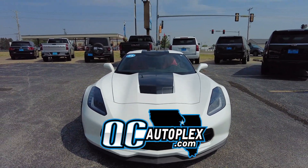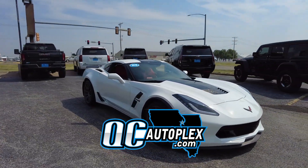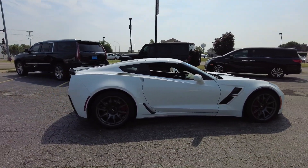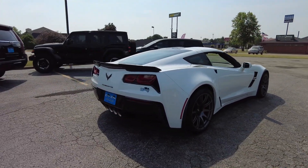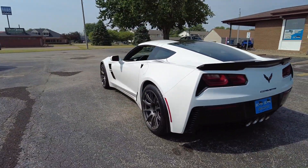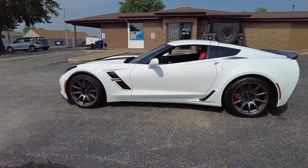Hello again everyone, we're out here today checking out this 2019 Chevy Corvette. This is a Grand Sport 1LT trim — there's only 23,000 miles on this one. Gorgeous white exterior and there is a fire red leather interior. This one also has the seven speed manual transmission, Bluetooth connectivity, backup camera, and navigation.